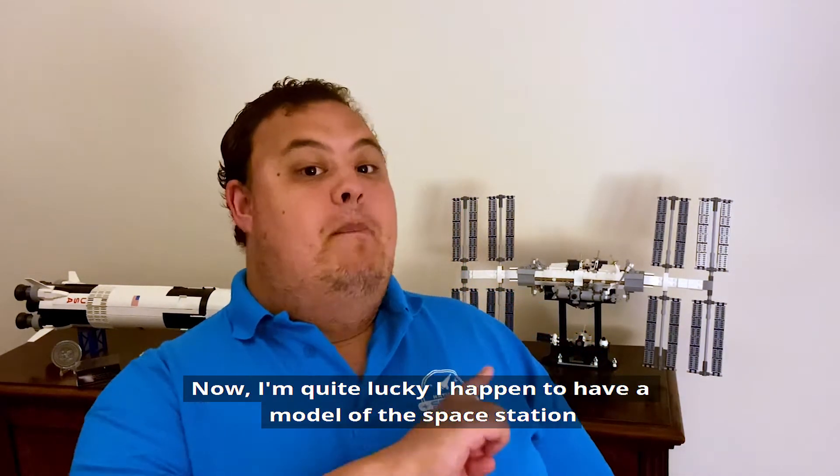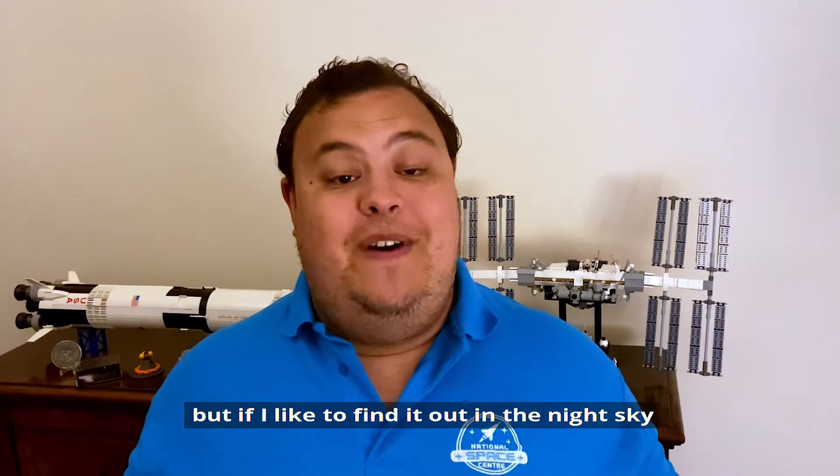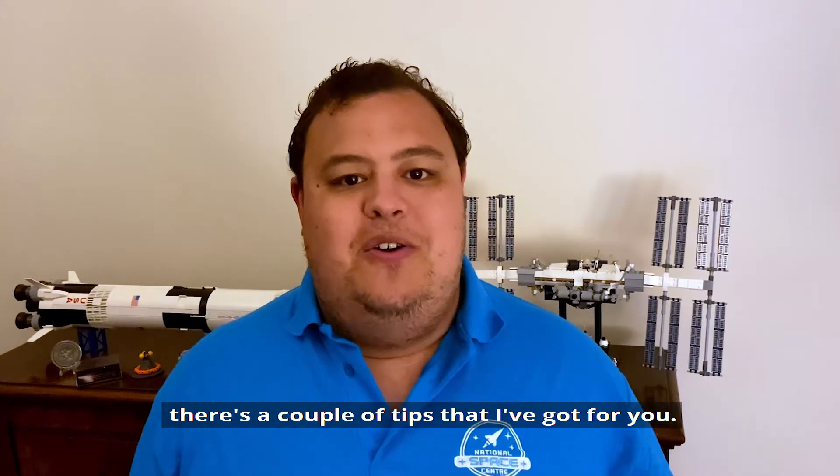Now I'm quite lucky, I have a model of the space station that I can look at whenever I'd like. But if I want to find it out in the night sky, there are a couple of tips that I've got for you.